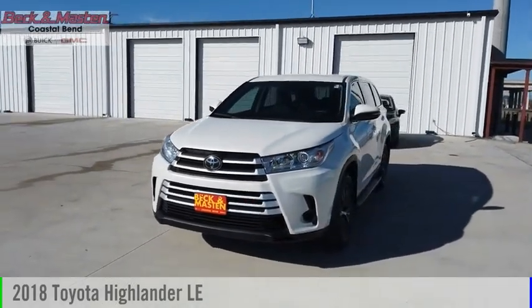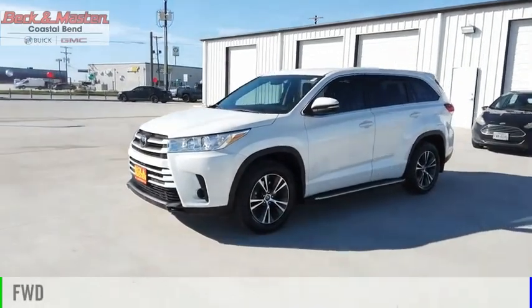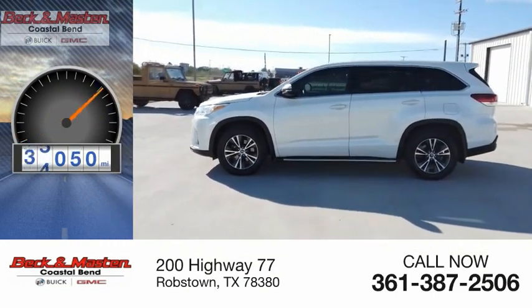You are going to love the 2018 Highlander. This vehicle is powered by a front-wheel drive, 4-cylinder, 2.7-liter engine. This vehicle has less than 60,000 miles.